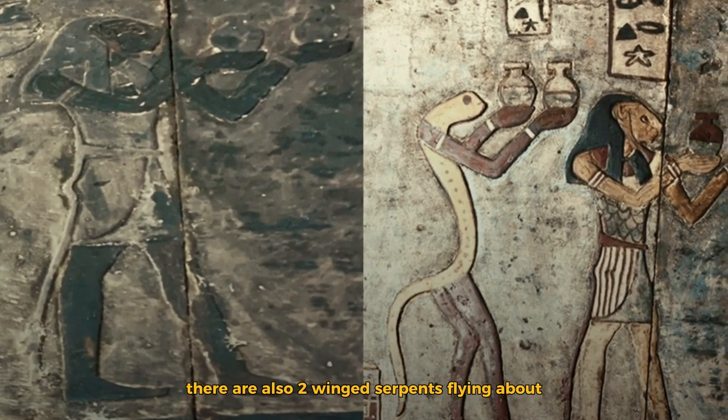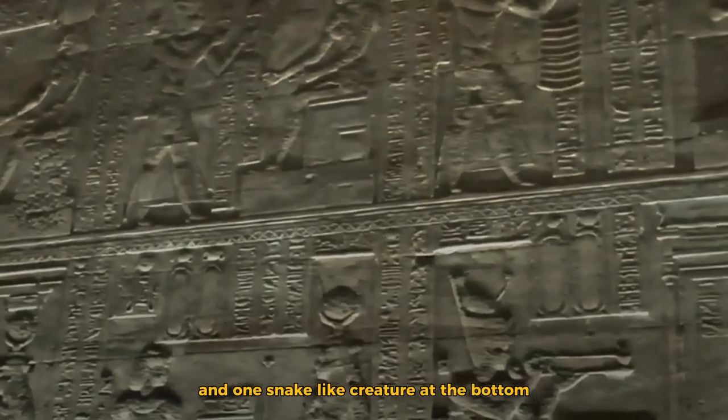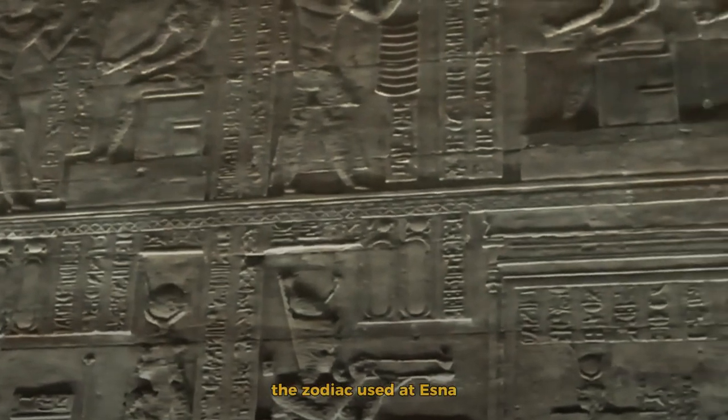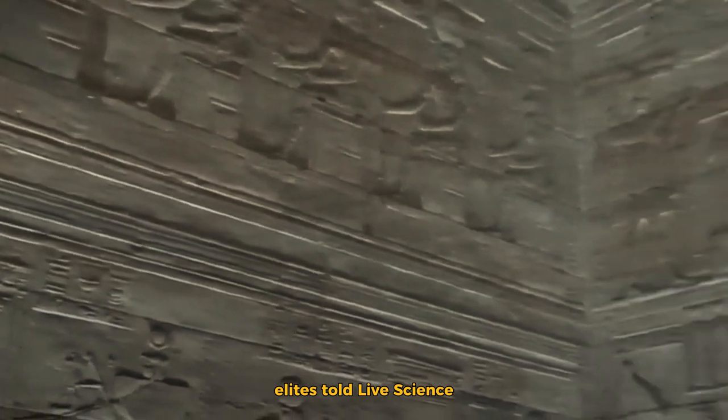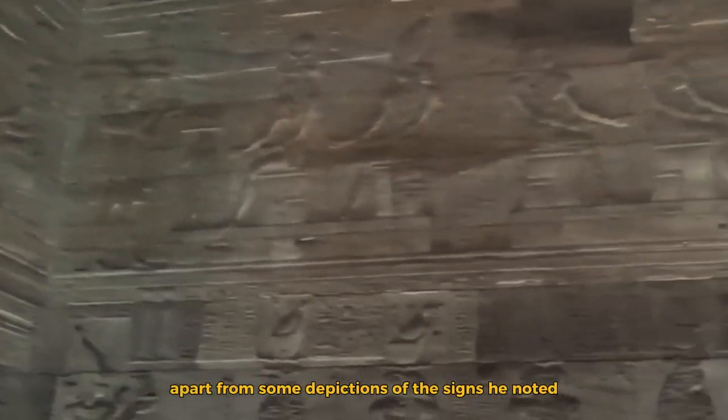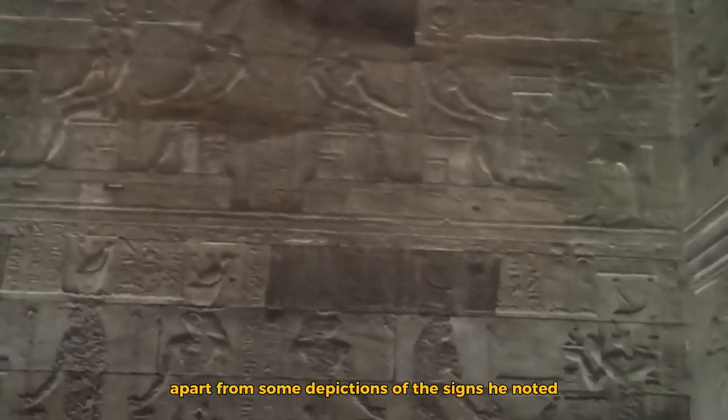There are also two winged serpents flying about and one snake-like creature at the bottom. The zodiac used at Esna is similar to the zodiac used today, Leitz told Live Science. There is no difference apart from some depictions of the signs, he noted.